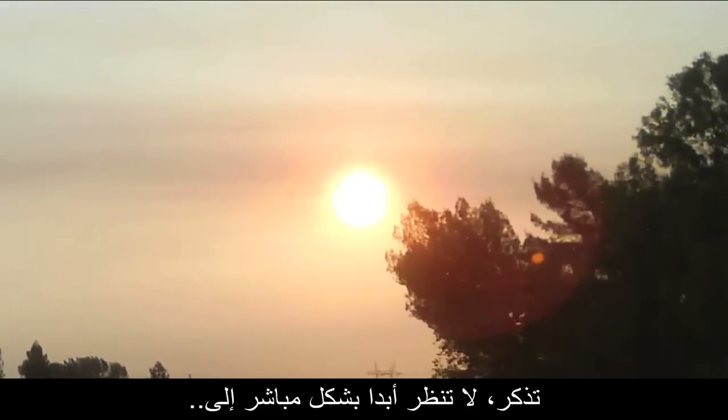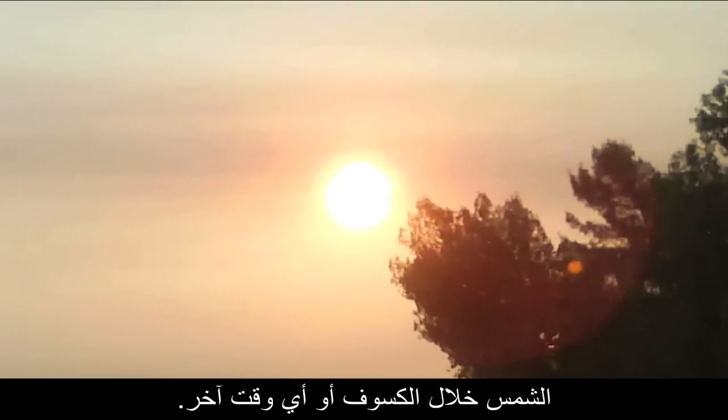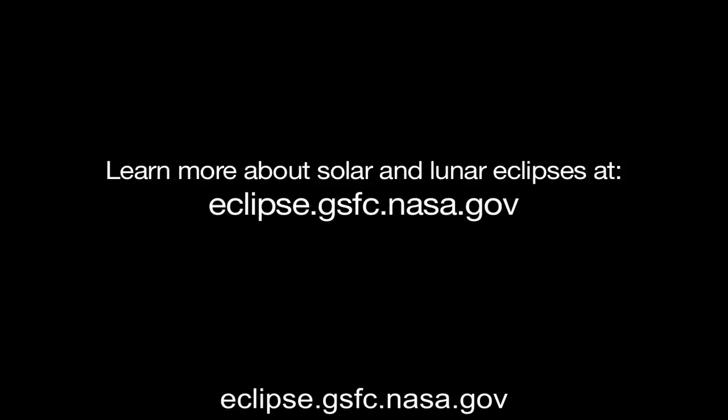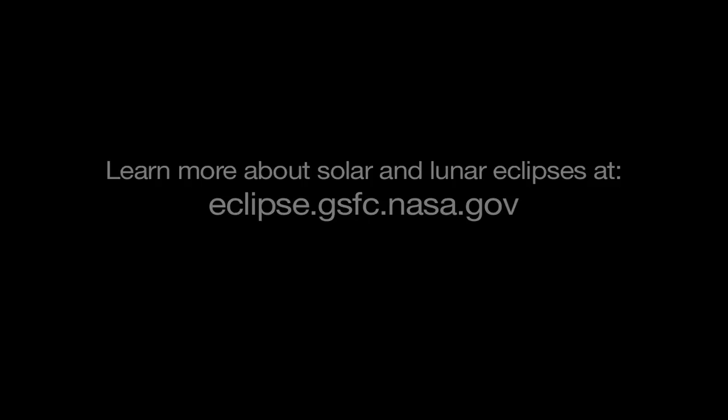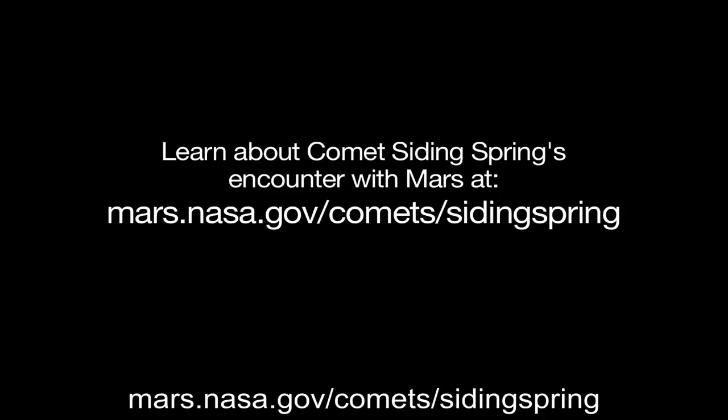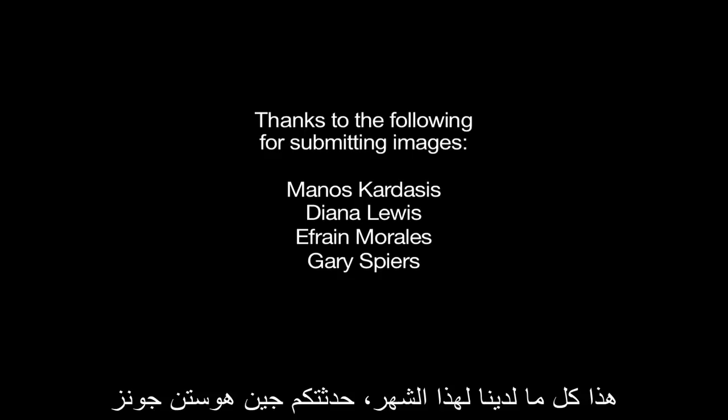Remember, never look directly at the sun during an eclipse, or any time. You can learn more about solar and lunar eclipses at eclipse.gsfc.nasa.gov. And you can learn all about Comet Siding Spring's encounter with Mars at mars.nasa.gov/comets/sidingspring. That's all for this month. I'm Jane Houston Jones.